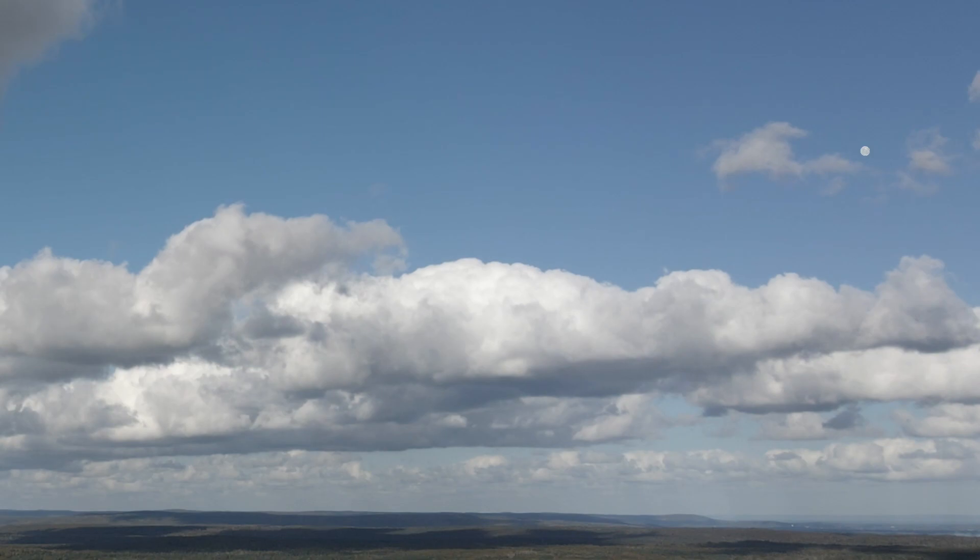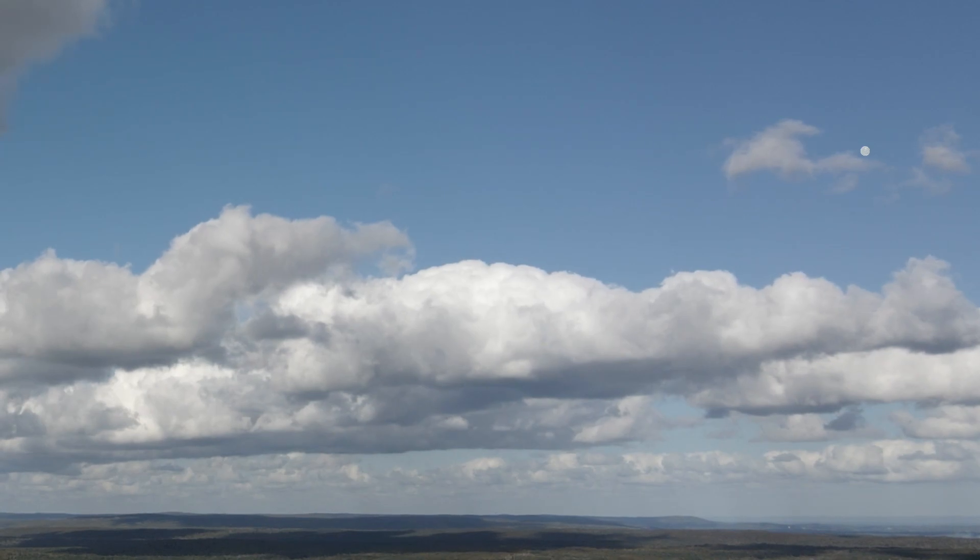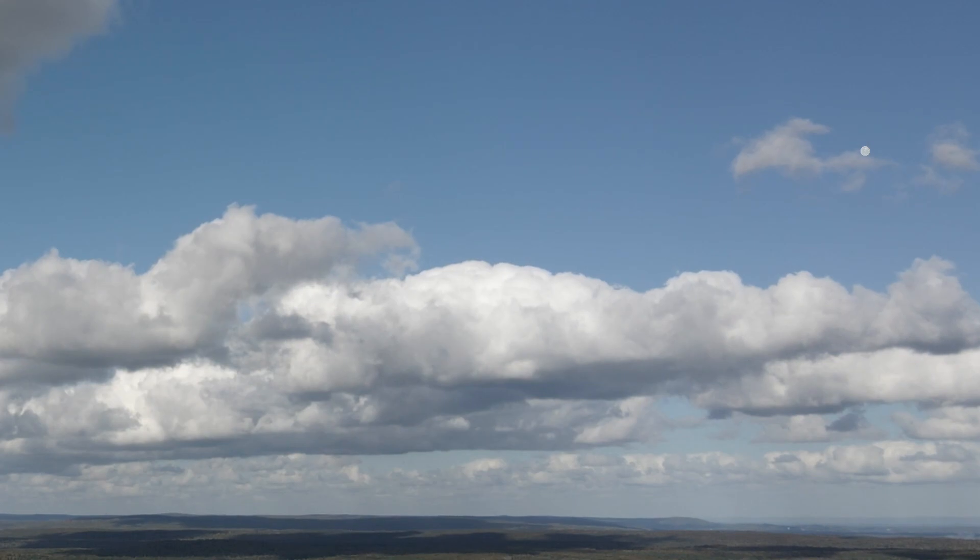Next up is Ganymede, the largest moon of Jupiter, and also the largest moon in the solar system. It still occupies only a dot in the corner of the sky, but you can see that it is, in contrast, just a bit larger than Titan.